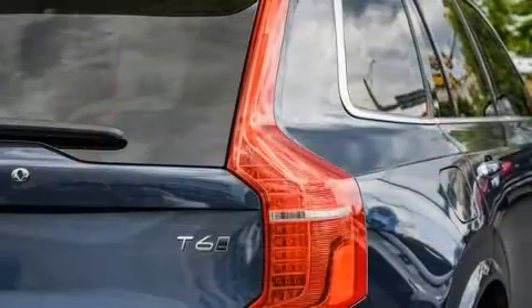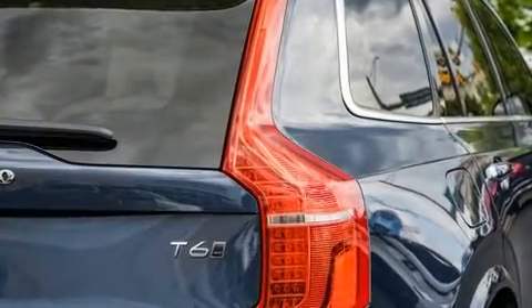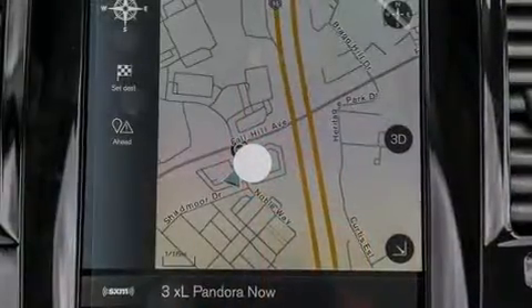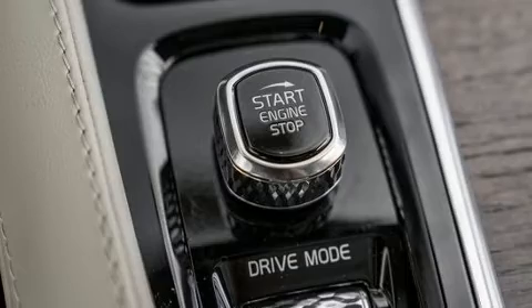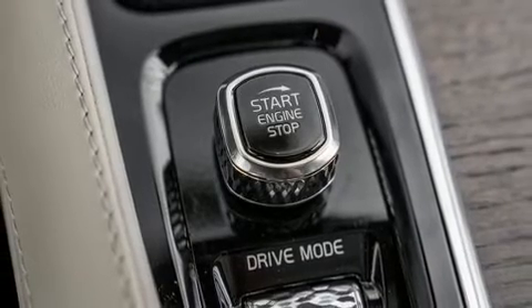Volvo infused the interior with top-shelf amenities such as a tachometer, a power seat, automatic dimming door mirrors, heated and ventilated seats, remote keyless entry, and leather upholstery.